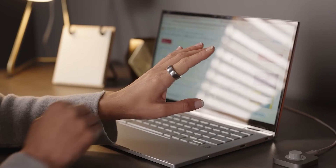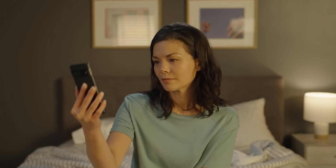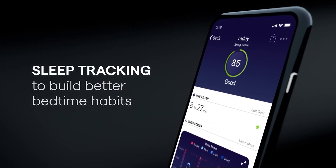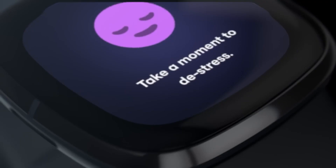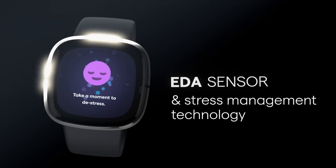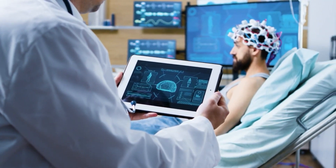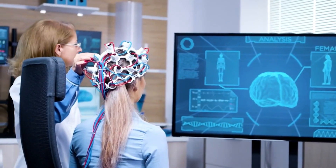Devices like the Oura Ring and Google's Fitbit Sense can detect changes in sleep architecture and nighttime biometrics. For instance, disrupted sleep patterns, elevated nighttime heart rates, and lower HRV can signal increased stress or early stages of anxiety or depression. Mental health professionals are exploring these metrics as part of early intervention strategies.